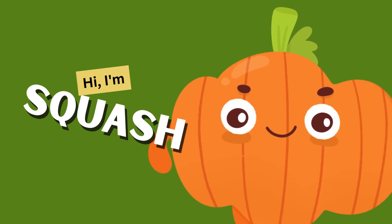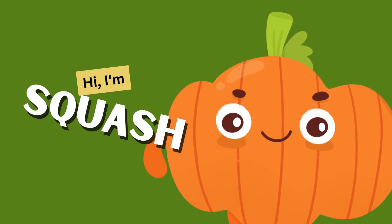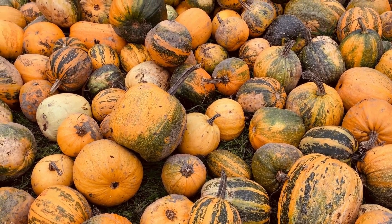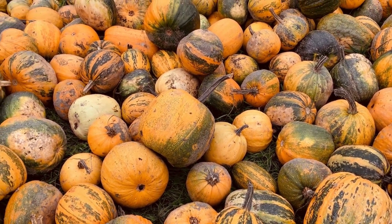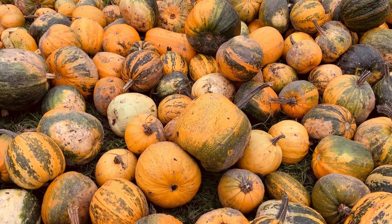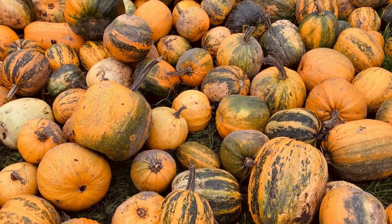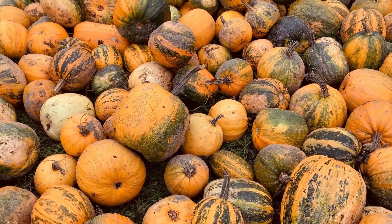Squash! Squashes come in various shapes and sizes, like the butternut squash or the cute little zucchini. They are rich in vitamins A and C, perfect for keeping our eyesight sharp and our immune system strong.